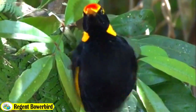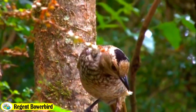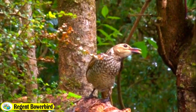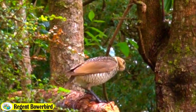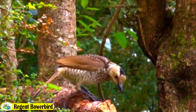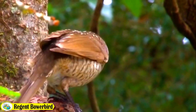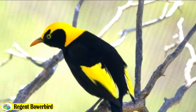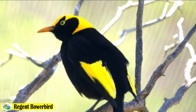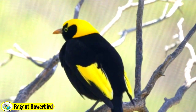The Regent Bowerbird is a small colorful bird found primarily in the Australian region. Known for its impressive bower building skills and vibrant plumage, this species can be found in a range that extends from the east coast of Australia to the southern parts of New Guinea.